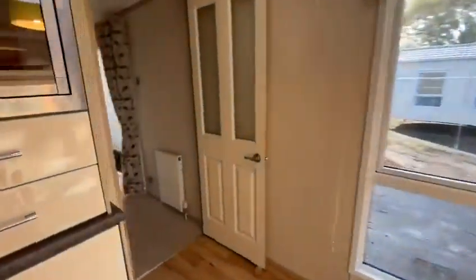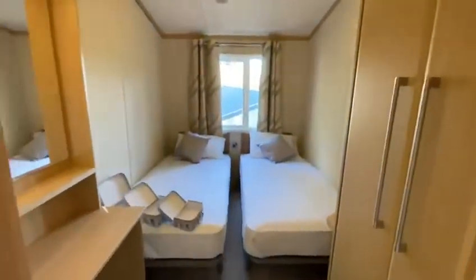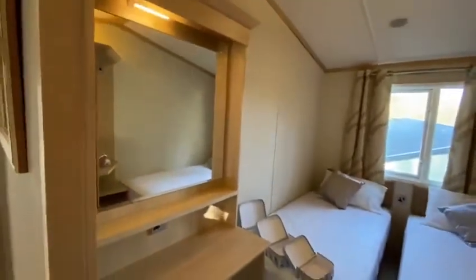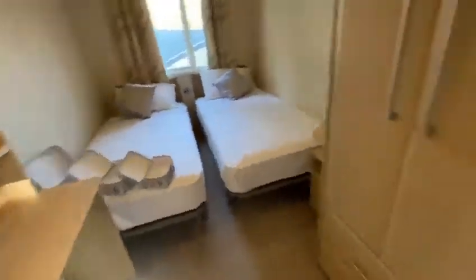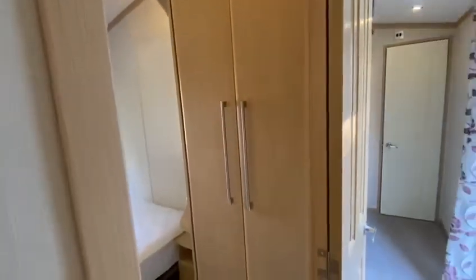Let me take you through to the bedrooms. The way this holiday home is laid out makes the twin single bedroom absolutely huge — you've got two full-size single beds in there, a vanity area, and floor-to-ceiling wardrobes in the twin single bedroom.